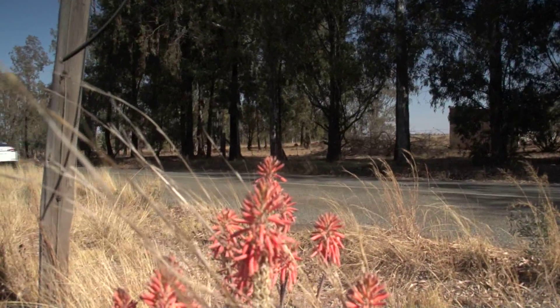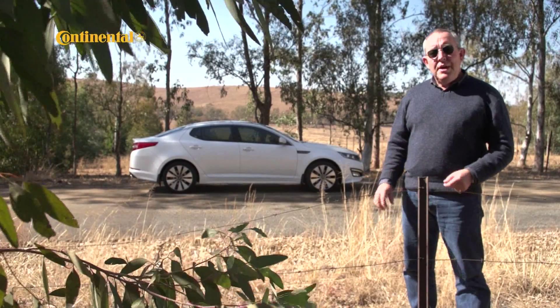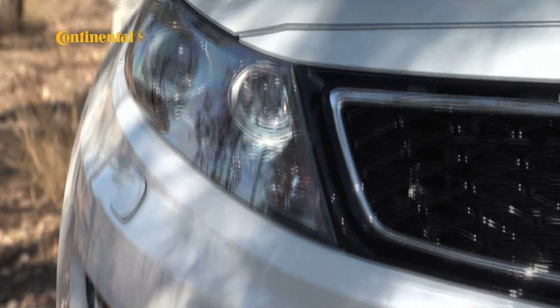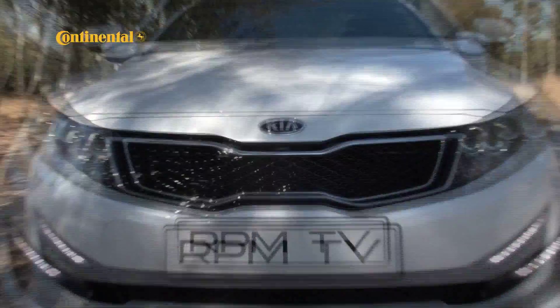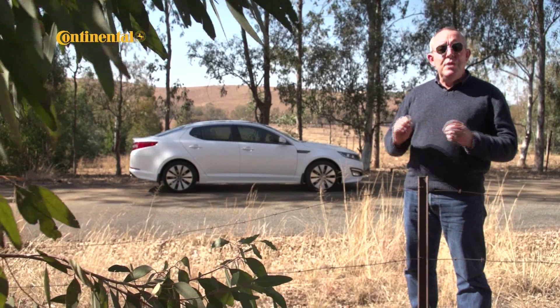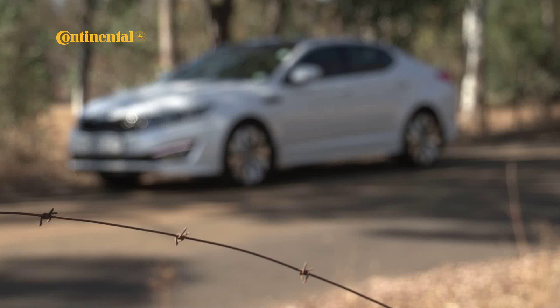In visual terms this latest Optima is identical to the car launched by Kia in South Africa just more than a year ago. The very sleek, very Eurocentric design language created by Peter Schreier is very much in evidence here. The car has a nicely clean and sculpted look, but most importantly for me, it's a completely original design.